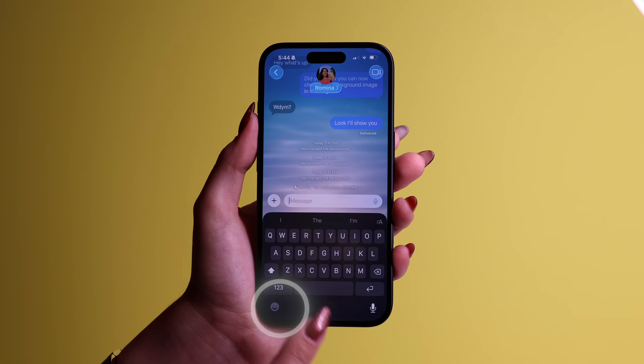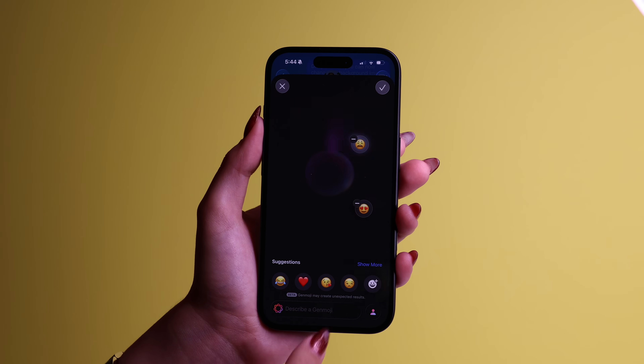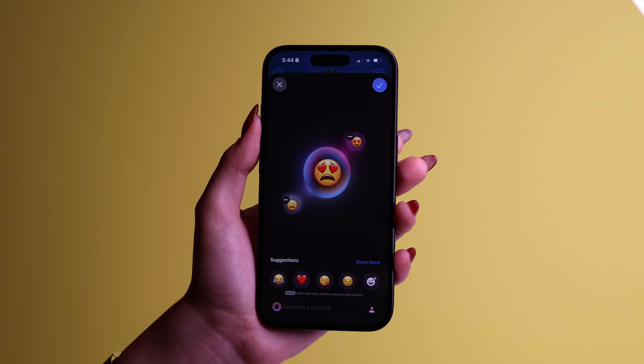While we're on messages, do you remember that Genmoji was introduced with iOS 18? Well now, with iOS 26, it got an upgrade. You can now get even more creative and combine a few emojis to produce one emoji. In your messages app, tap the emoji icon, then tap Genmoji and hit the new emoji button. Now pick any number of emojis and Apple Intelligence will mash them together for you.